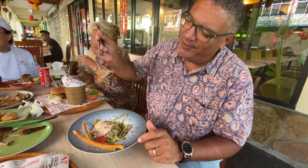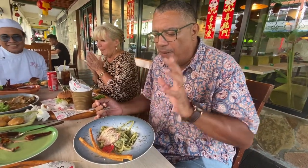Look at that — so tender, so tender. And with the parmesan cheese also — perfect, perfect.